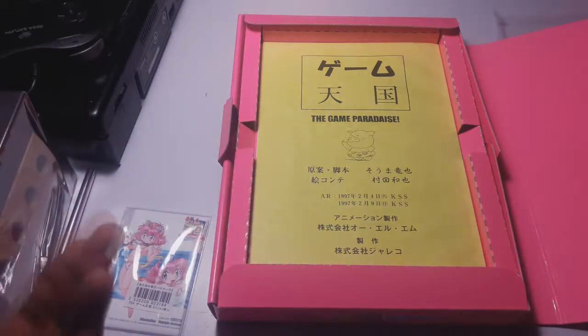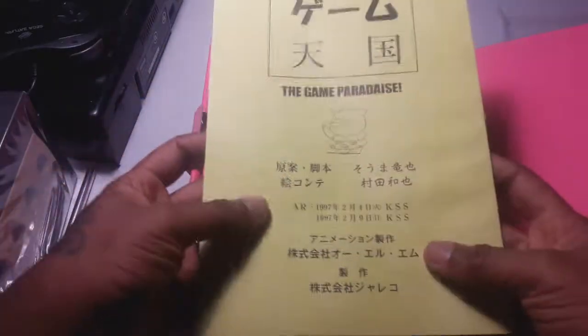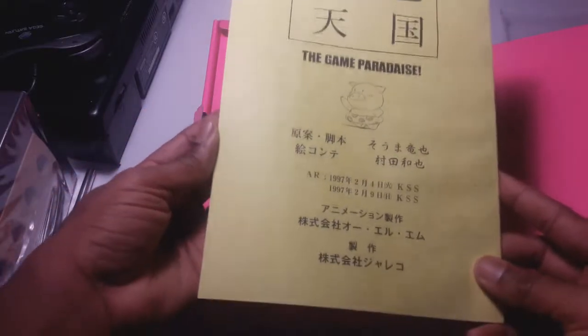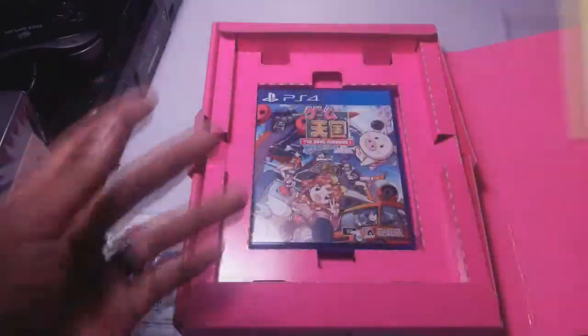Now to me the real reason why I got this limited edition was also because of the box and the game, but it was really because of this. So let me pull this out — it has like this nice feel on it. What this is, is the original script for the Tengoku anime. This is the original writing — the script. Everybody who pre-ordered this limited edition got this, and I just think it's such a cool piece of history. Even though I can't read it, I still think it's pretty cool. This was the main driving force to get this, because how often do you get a limited edition where you also get a script to something packaged with your game? I thought that was pretty cool.